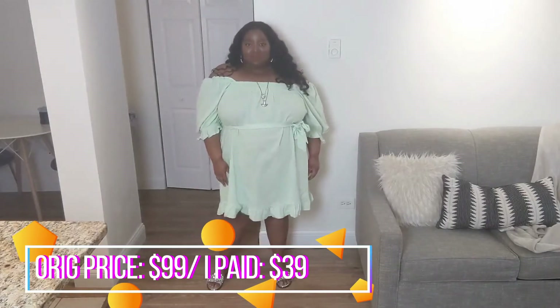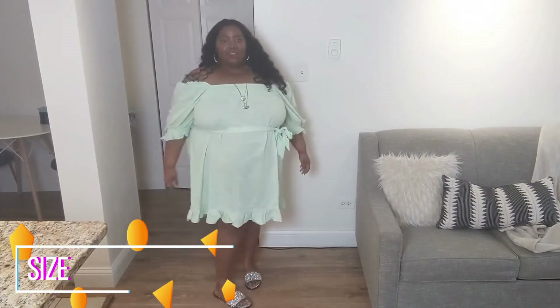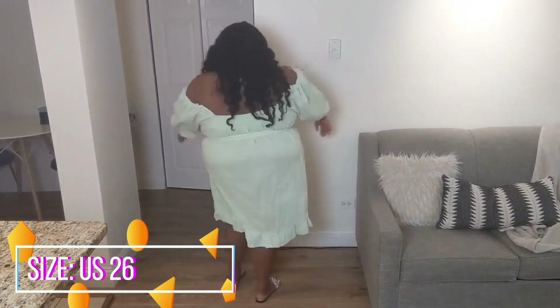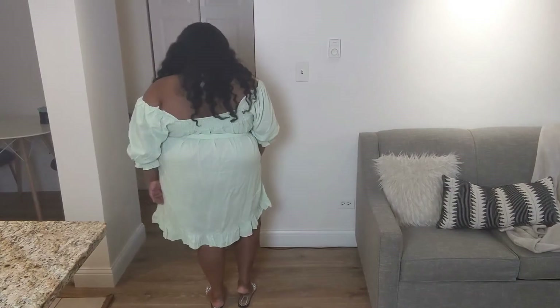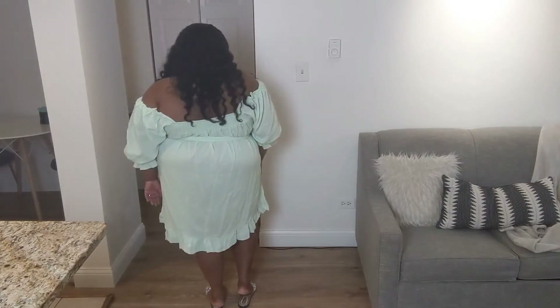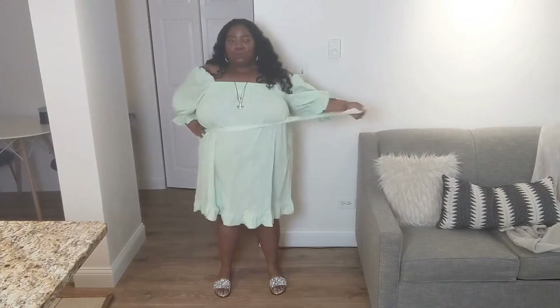The next dress we have is the smocked front mini day dress. I love this dress because not only can we change the neckline, but again we have a belt so we can have it cinched at the waist if we want it to look like a cute little daytime dress. Or if we're just walking around at home, we can take that sash right on off and walk around in our loose baby moo moo. The fabric is a non-stretched linen blend, but it does feel still very flowy, very easy.